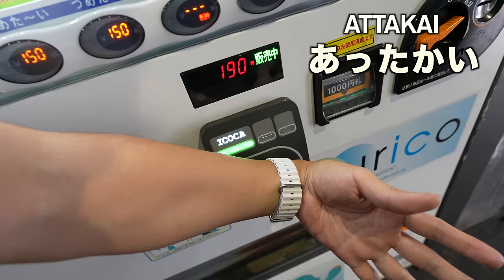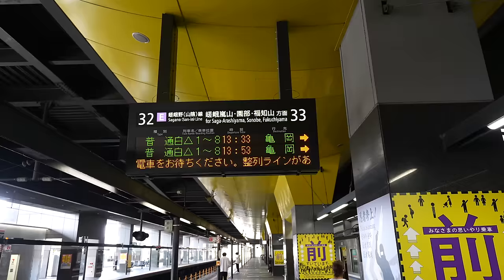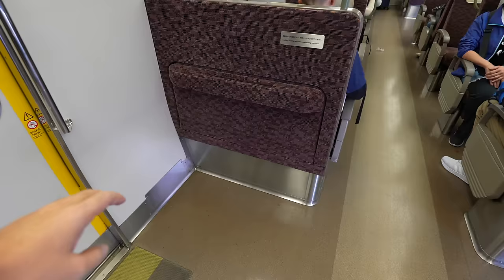Let's get the coffee. Atakai. Seems like this train is coming every 20 minutes — not that many, huh? Alright, let's go. Seems like no seats available here.